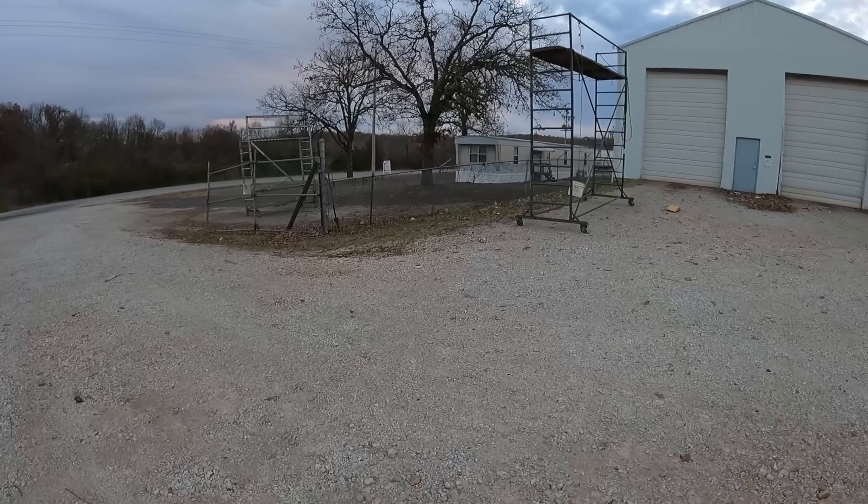It's nothing super nice cosmetically, but it's got potential. I just like the amount of room that comes with it. Once we get all this junk cleaned up and regraded, we'll have all kinds of room for trucks, trailers, and expansion.